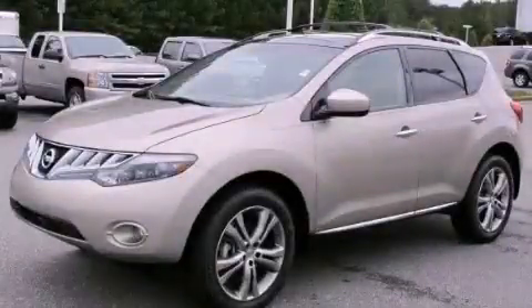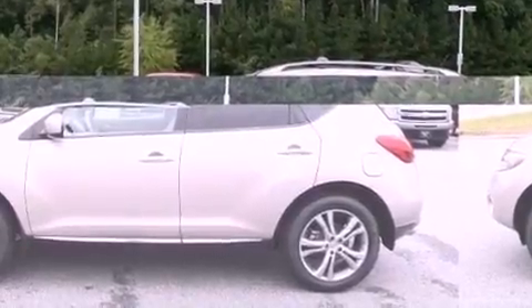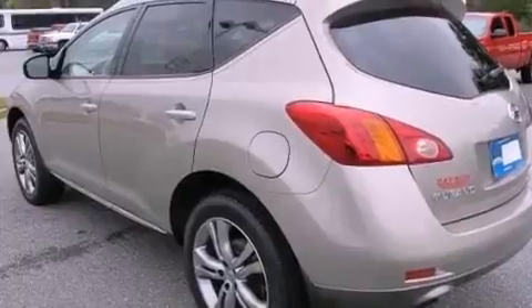This is a 2010 Nissan Murano, offering a car-like ride in space like an SUV. It has a 3.5-liter six-cylinder engine and an automatic transmission.